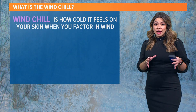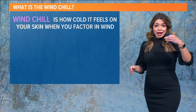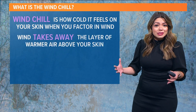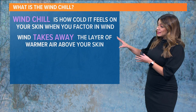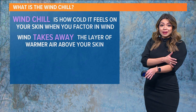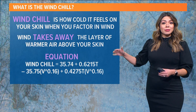Wind chill is how cold it actually feels whenever you factor in the wind. So you have your temperature, which is the actual temperature, and then the wind chill — that's what it feels like. The wind takes away a layer of warm air that sits generally above your skin, and that's why it feels colder when the winds pick up.